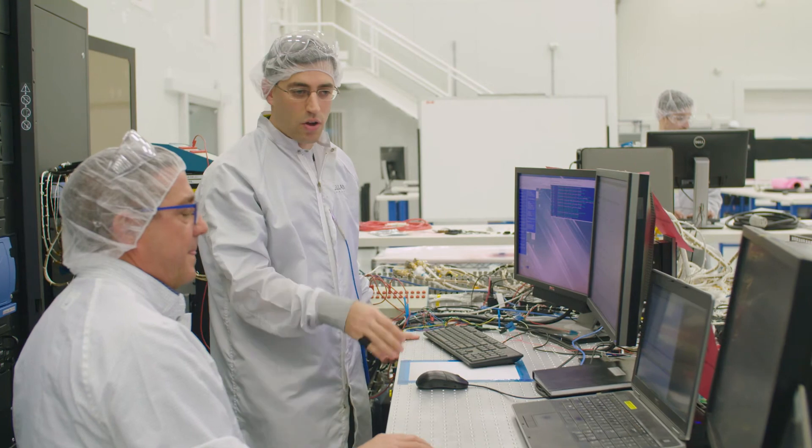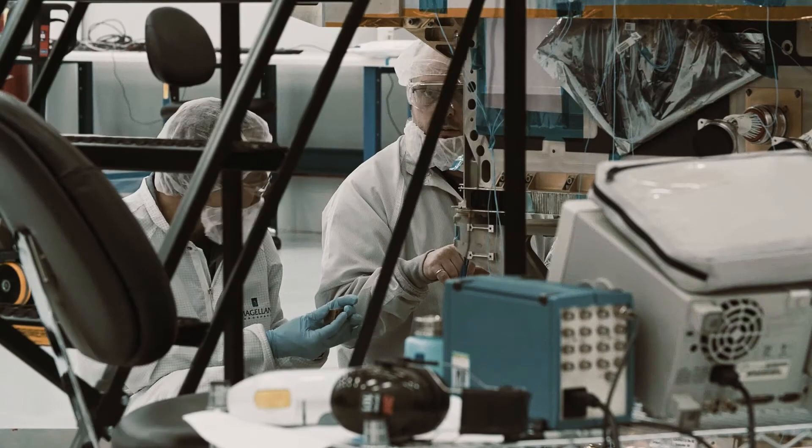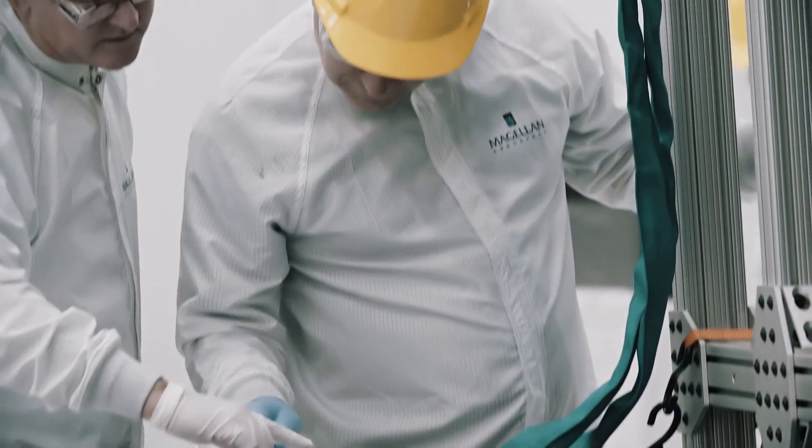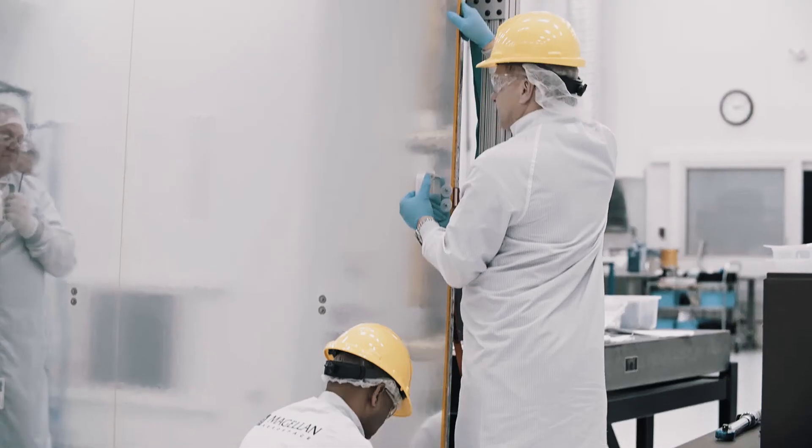We work in a team with all sorts of people with different backgrounds, different specialties, different expertise — all sorts of areas that make up the space industry.